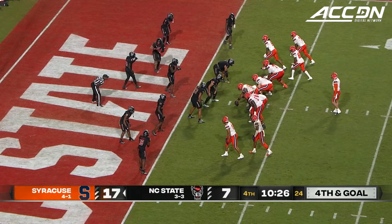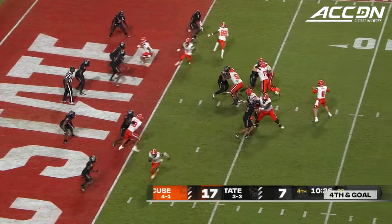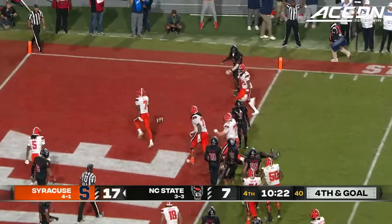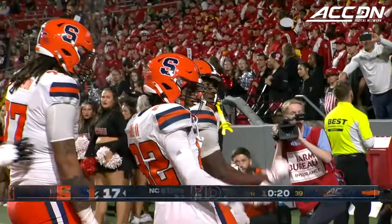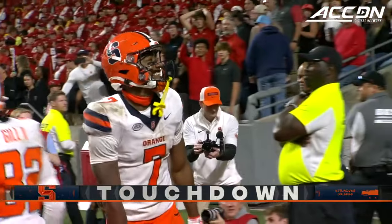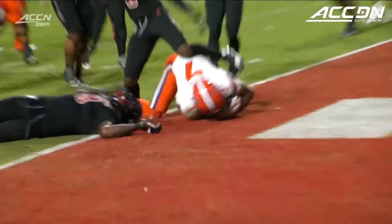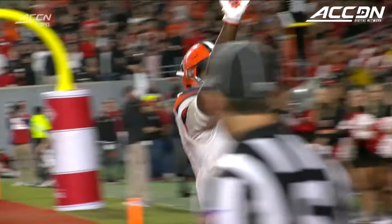ESPN analytics say on fourth and eight or less it's a go, and that's what Fran Brown is doing. Here's McCord looking again — end zone throw — he's caught. Touchdown for Jackson Meeks! A step into the end zone. Anywhere else it's an incomplete pass. Credit Kyle McCord — he wanted to go left, comes back, resets his feet, and just throws an absolute dart.